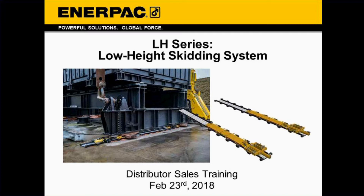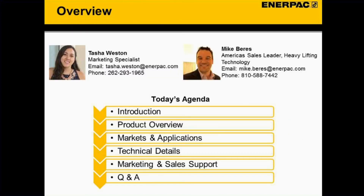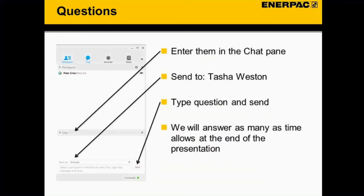Good morning everyone, happy Friday. We'll go ahead and get started with today's webinar on the new low-height skidding system. My name is Tasha Weston, I'm a marketing specialist and I will be hosting today with Mike, who is the Americas sales leader for heavy lifting technology. For today's agenda we'll do a brief introduction, then a product overview of the low-height series, discuss markets and applications, dive into technical details, wrap up with marketing and sales support, and then answer your questions.